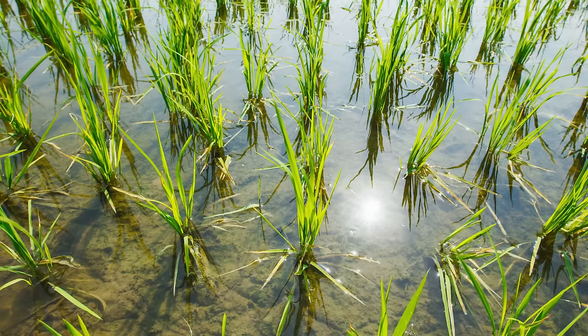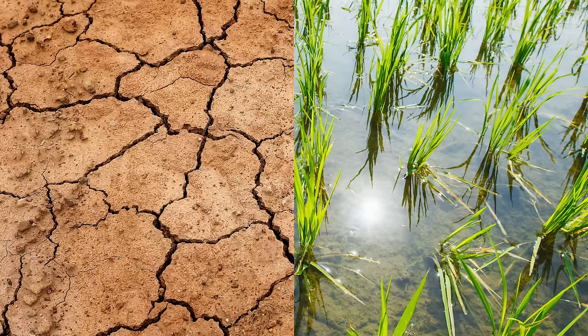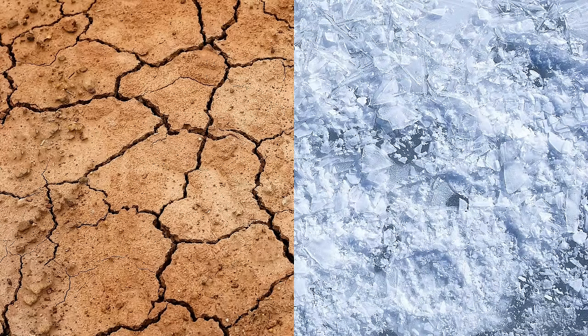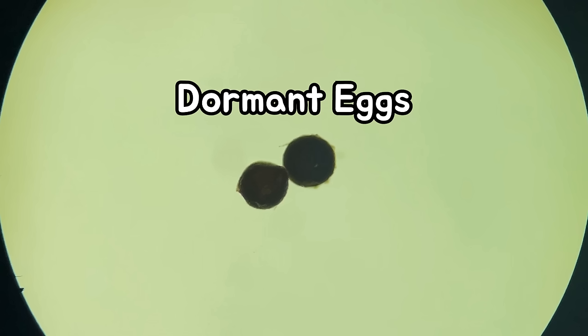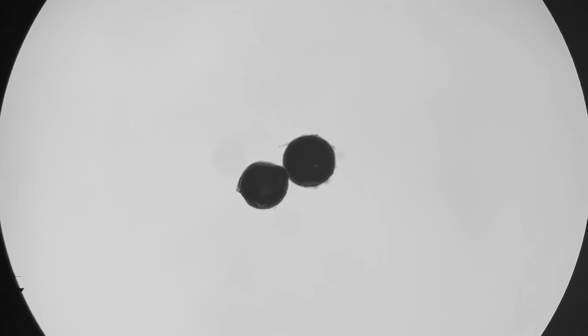However, the habitat of Triops is directly exposed to rapid environmental changes such as drought or cold. So they produce unique eggs called dormant eggs to withstand the environmental changes. If the environment is poor, dormant eggs enter the diapause state until the appropriate environment is returned.